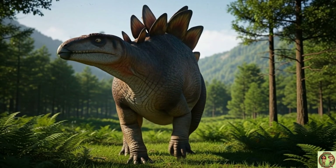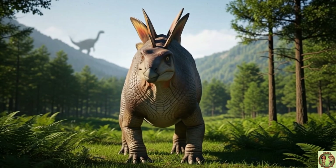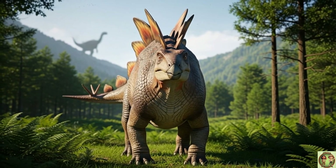Stegosaurus walked on four legs, but its back legs were longer than the front! It walked slowly and steadily!